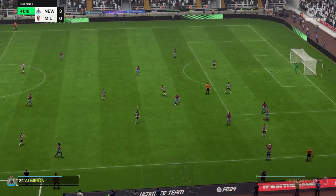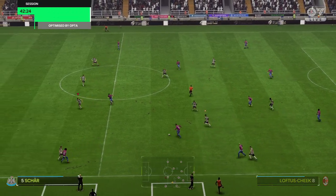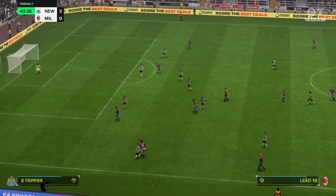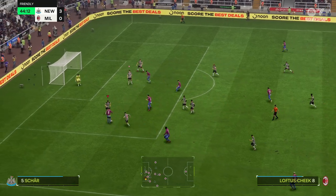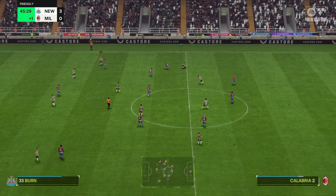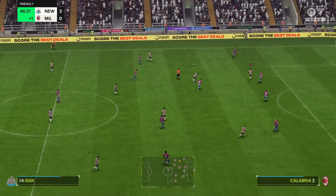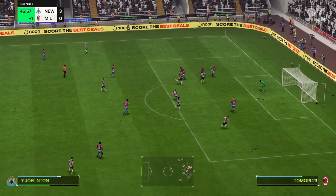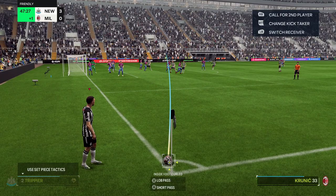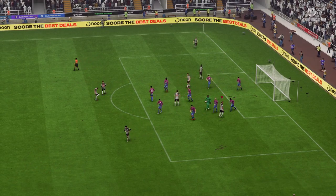Newcastle have had the bulk of possession. They're dictating the tempo of the game, creating chances. I'm not sure their opponents will have an answer, to be honest — they're struggling to get a foothold in the game. Able to skip past his man, and the defence has done its job to stop any trouble brewing. Could be a chance to break here, but they couldn't quite take advantage in the end. And it's a challenge that's brought a whistle and a free kick. Picked out nicely — and that's not a bad save at all. Played into the box, and that brings to a close the first half here at St. James'.